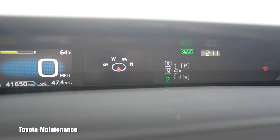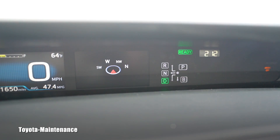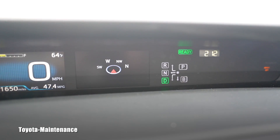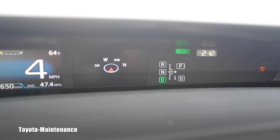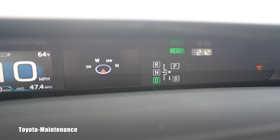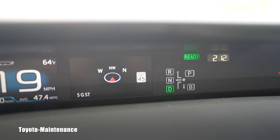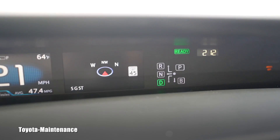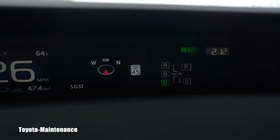I've pulled over now but the sign is off, so we will try again. When I start to drive on this road there will be a speed limit 45 — look at it, hopefully you can read it. And look, it's outside here: speed limit 45.